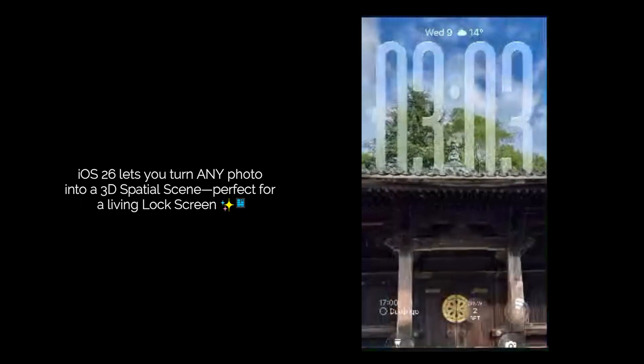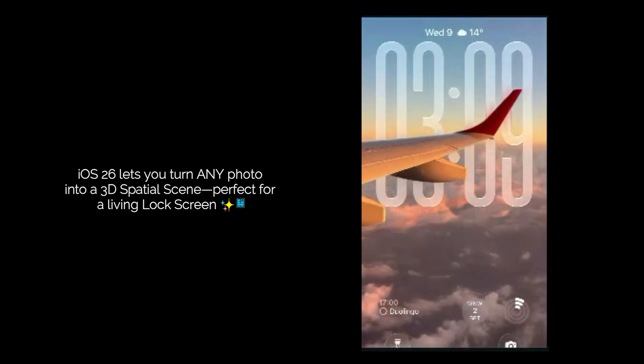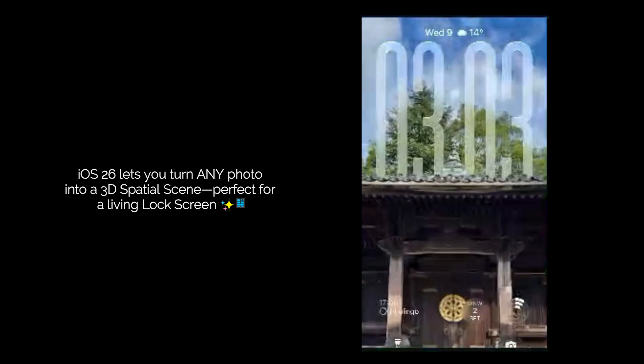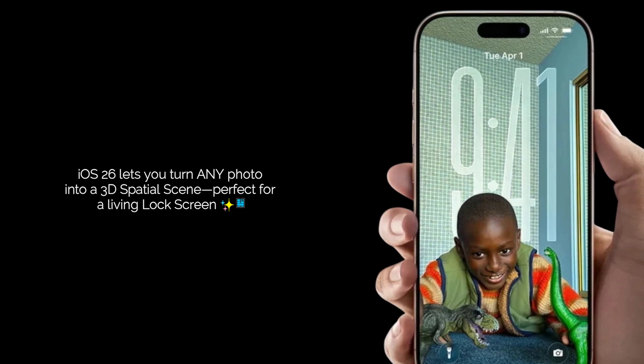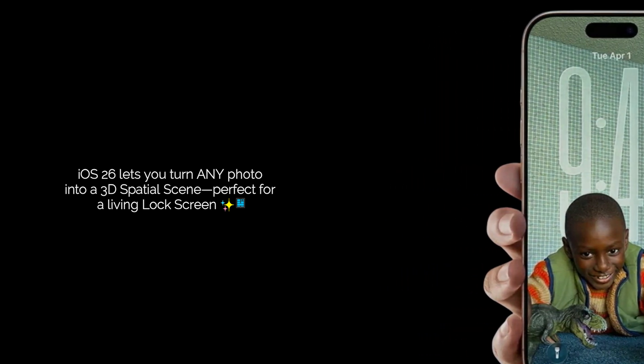Now for the part that blew my mind: spatial scenes. You can now take any photo — yes, any photo, even one from years ago — and turn it into a 3D moving scene. It uses AI to separate the subject from the background, adding a sense of depth. You have to try it to believe it. It's especially cool when you set one as your lock screen wallpaper, creating a dynamic living background that reacts as you move your phone.